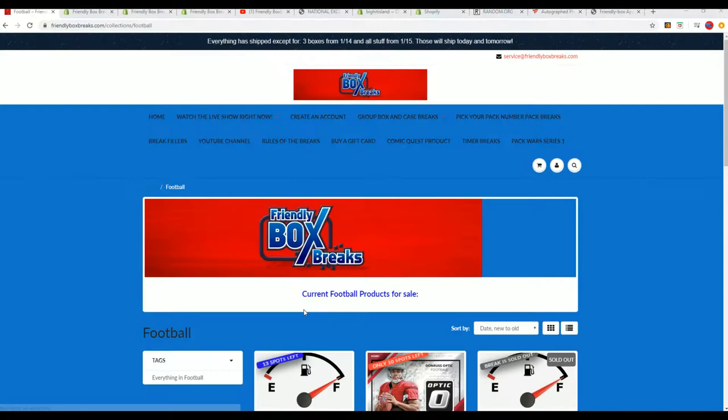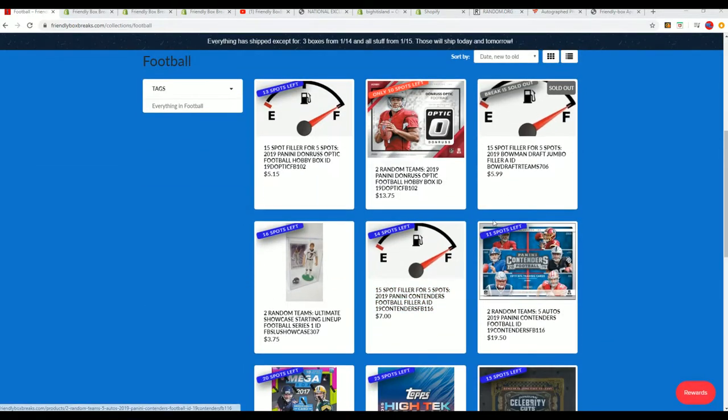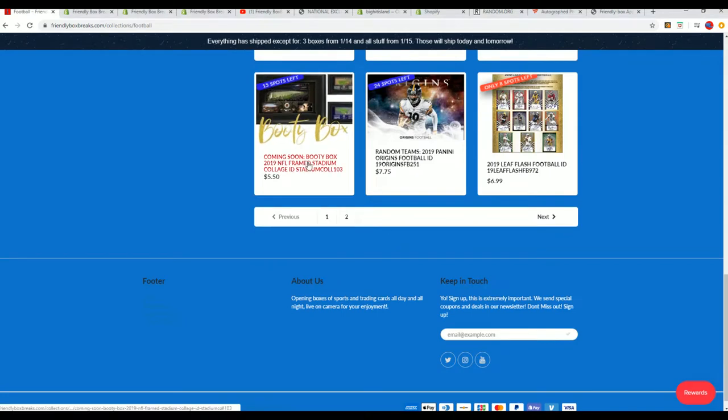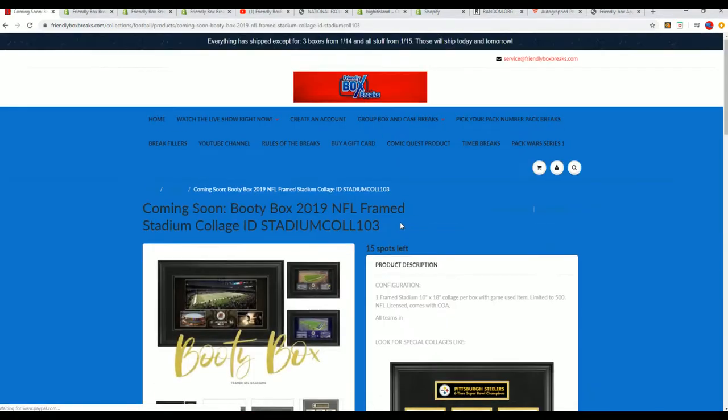Good luck everybody. It's our box break. It has arrived, it is here, it is ready to roll. We're going to rip it open. It is the 2019 Booty Box Frame Stadium Collage Break.